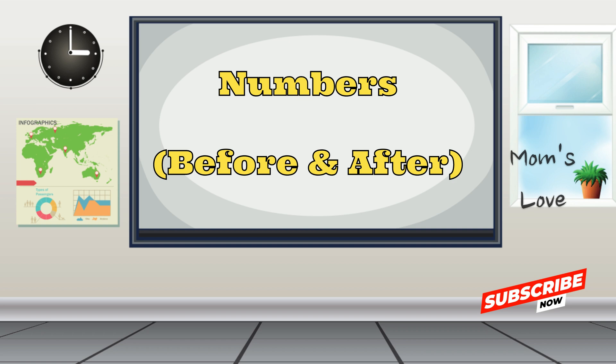Hello, dear friends. Welcome back to Moms Love Kids Channel. It's always a joy to have you here, where learning is filled with love and fun. Today, join us as we explore the world of numbers that come before and after together.